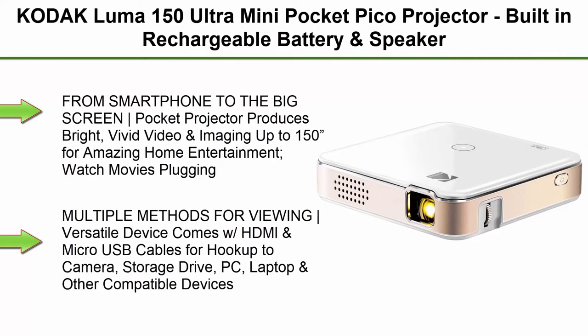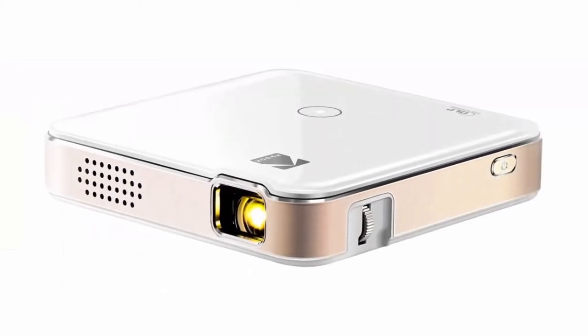Top 1. Kodak Luma 150 Ultra Mini Pocket Pico Projector — built-in rechargeable battery and speaker, 1080p support, portable wireless LED, DLP movie and video travel projector, connects to iPhone and Android.